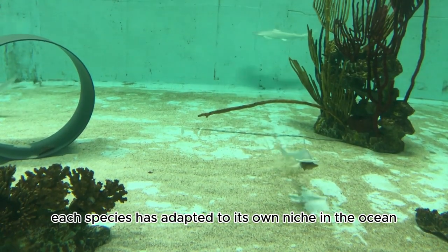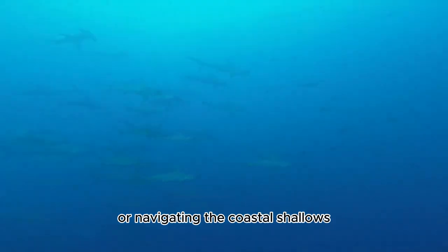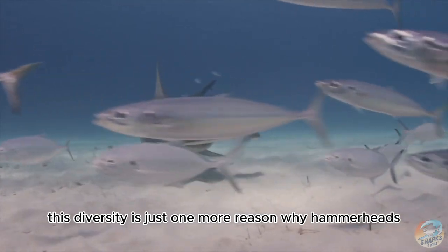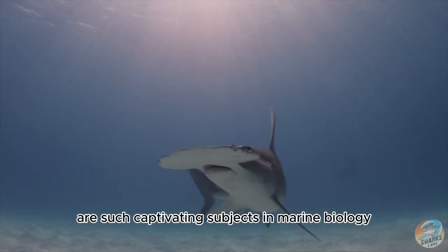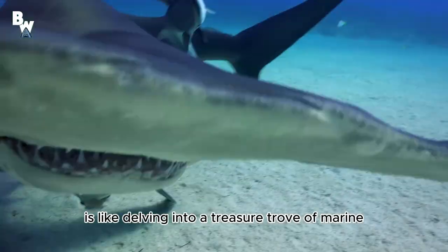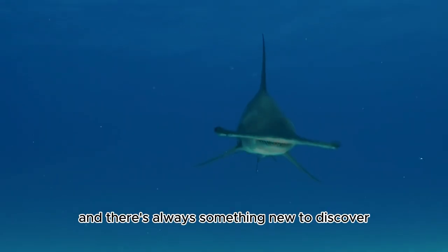In contrast, the bonnethead is considerably smaller and often found in shallower coastal waters. Each species has adapted to its own niche — whether hunting large prey in the open ocean or navigating coastal shallows. This diversity makes hammerheads captivating subjects in marine biology, and learning about these species is like delving into a treasure trove of marine biodiversity.